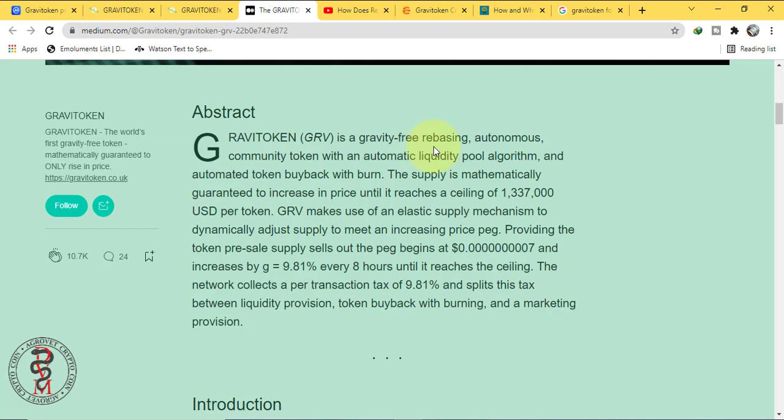Gravi token is a gravity-free rebasing autonomous community token with an automatic liquidity pool algorithm and automated token buyback with burn. The supply is mathematically guaranteed to increase in price until it reaches a ceiling of around 1.3 million USD per token. GRV makes use of an elastic supply mechanism to dynamically adjust supply to meet an increasing price peg. Providing that token pre-sale supply sells out, the peg begins at 0.0000007 and increases by G equal to 9.1% every 8 hours until it reaches the ceiling. The network collects a per-transaction tax of 9.81% and splits this tax between liquidity provision, token buyback with burning, and market provision.